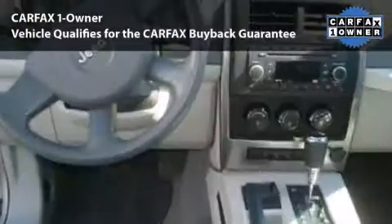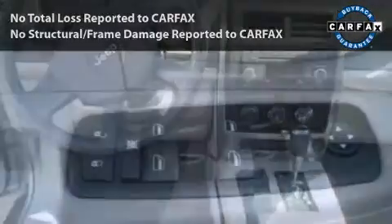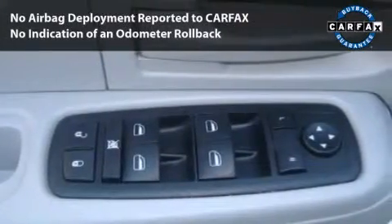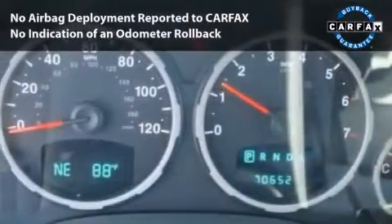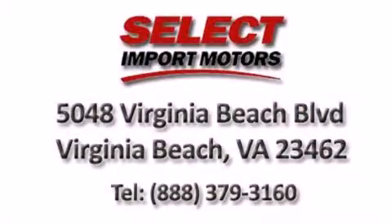This car had only one owner and is qualified for the Carfax buy-back guarantee. With its four-wheel disc brakes, driver and passenger airbag, and four-wheel ABS, this vehicle has the features to protect you and your passengers.